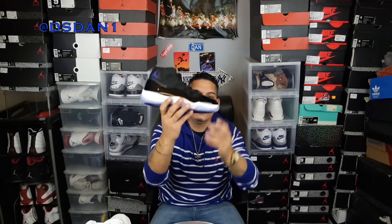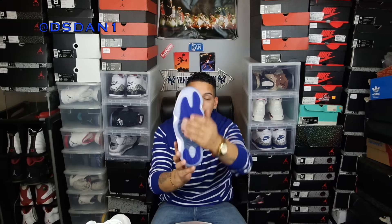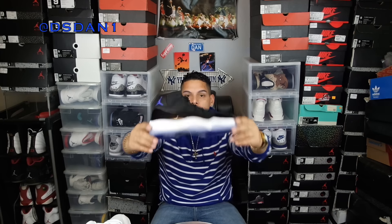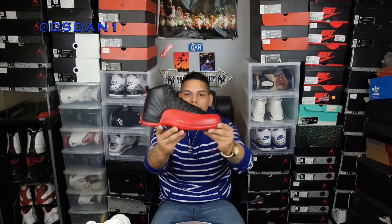The Air Jordan 11 Space Jams — had to add these to the top 10. Another form of an OG; they brought it back just like the OGs with the high patent leather and 45 on the back. A lot of people weren't happy with the 45, but I'm all right with it. Just a really really sexy shoe. Look at that translucent bottom. These released this month, sold out, and they're restocking — but this was a must for the top 10.